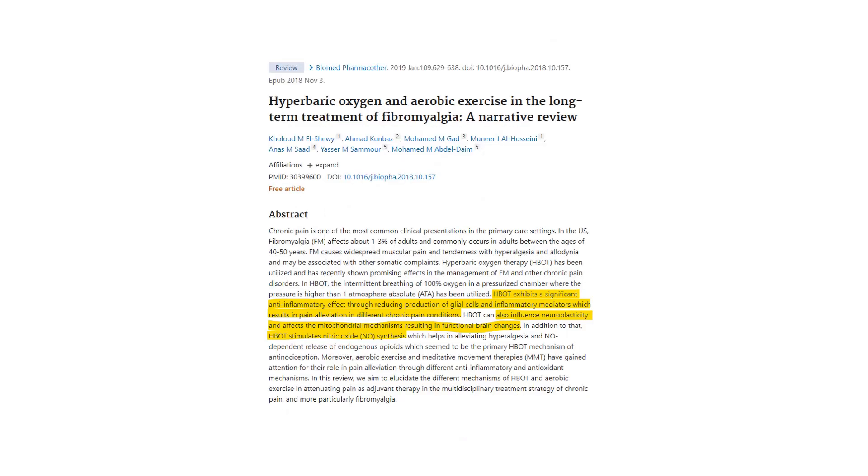What about chronic pain syndromes like fibromyalgia? Hyperbaric exhibits significant anti-inflammatory effects. It reduces the glial cells — these are immune cells — and it makes a big difference to chronic pain. It enhances mitochondria, resulting in functional brain changes. It also stimulates nitric oxide, which helps that oversensitive nervous system and calms down a lot of the worked-up nerves in fibromyalgia.